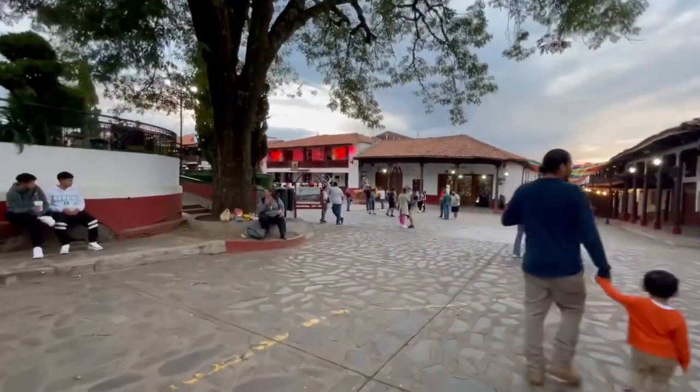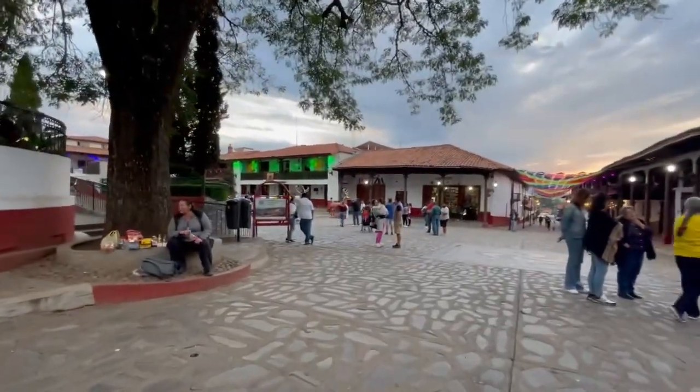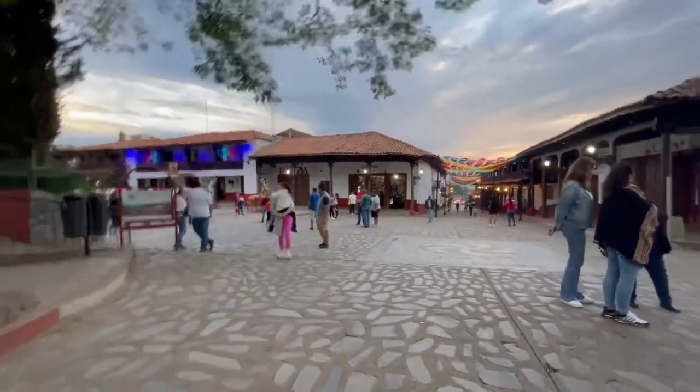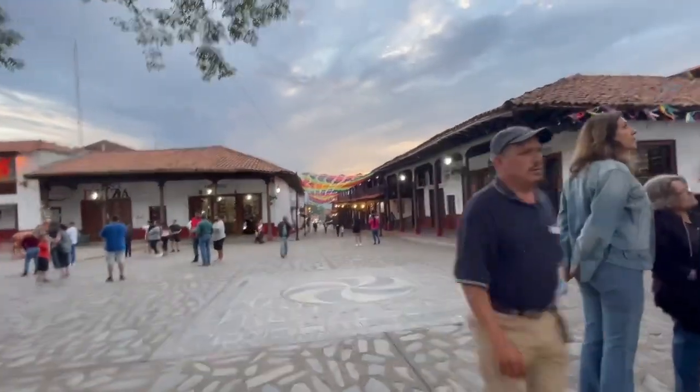The building with the red lights — that's going to change color — that's the municipal building, or city hall, whatever you want to call it. Look at the canopy over the top of that street.